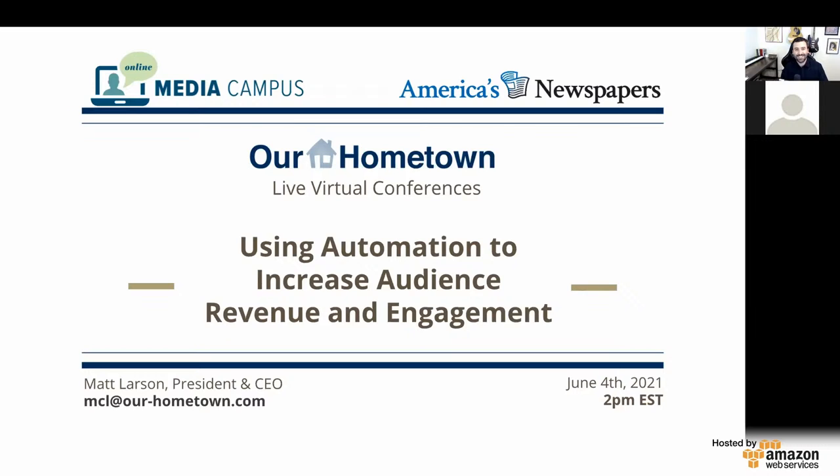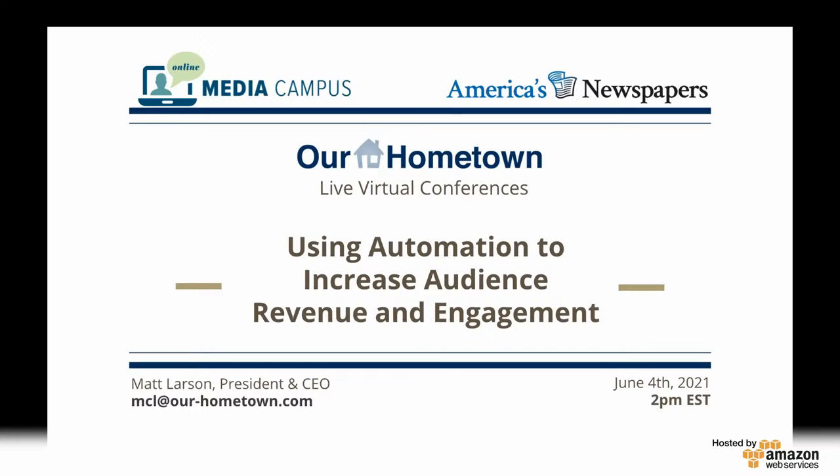Thank you, Matt, for your presentation — we really appreciate it. And thank you, everyone, who attended this afternoon. If anyone has any questions, feel free to put them in the chat box or Q&A. Just a little reminder that at the end of this you will receive a short survey — if you could answer that, it really helps us when planning future webinars. You'll also receive a follow-up email with instructions on how to access this webinar recording in case you missed something or want to review it again. Well Matt, I do not see any further questions. Once again, thank you so much, and I hope everyone has a great rest of their day.